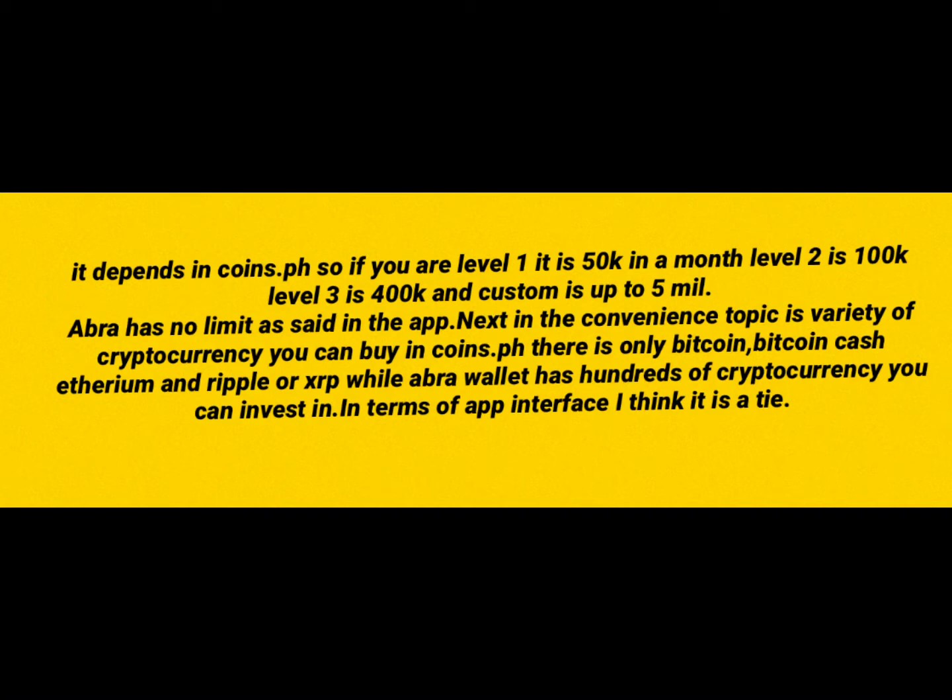Custom is up to 5 million — that's a lot. ABRA has no limits, as stated in the app. Next, in terms of the variety of cryptocurrency you can buy: in COINSTOP PH, there's only Bitcoin, Bitcoin Cash, Ethereum, and Ripple or XRP. While ABRA Wallet has hundreds of cryptocurrencies, including big ones like Litecoin and Dogecoin that are not in COINSTOP PH.